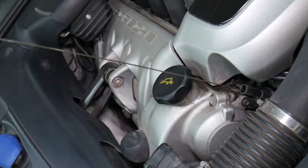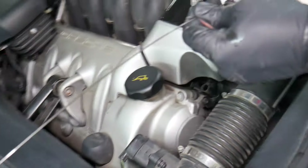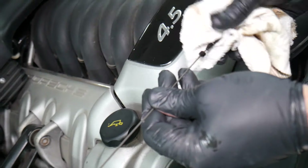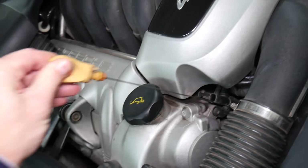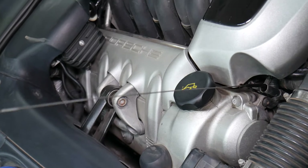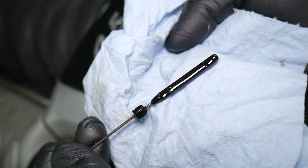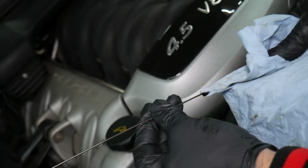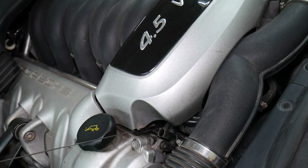Before you start the car, pull your dipstick. It will probably read too full initially — because the oil filter is empty and needs to take some oil when you start the car. Just make sure that you have enough and that it's between the minimum and maximum before you start the vehicle. In our case, it reads just above maximum — but that's perfectly fine at this stage.